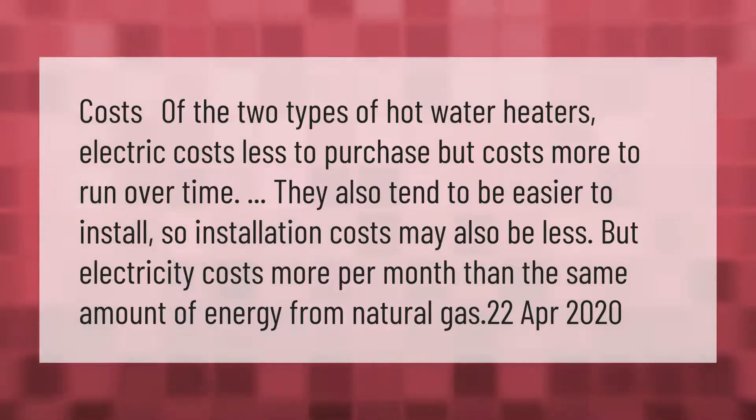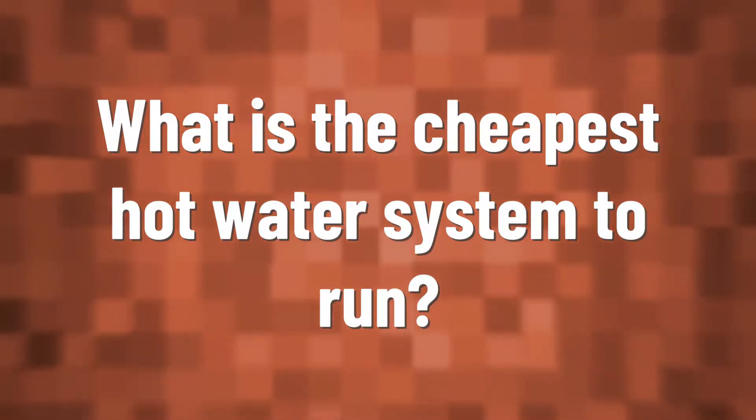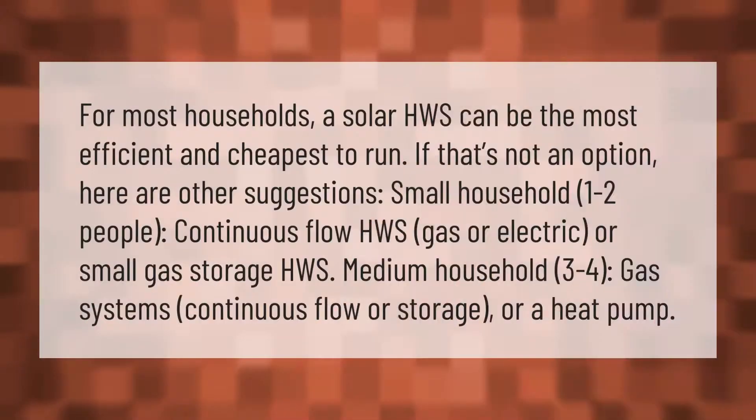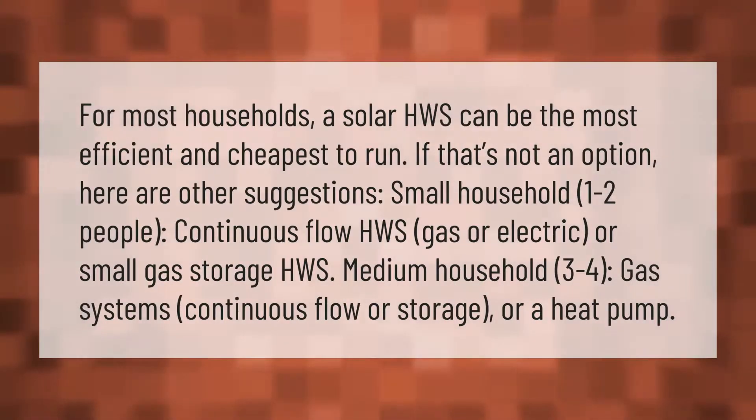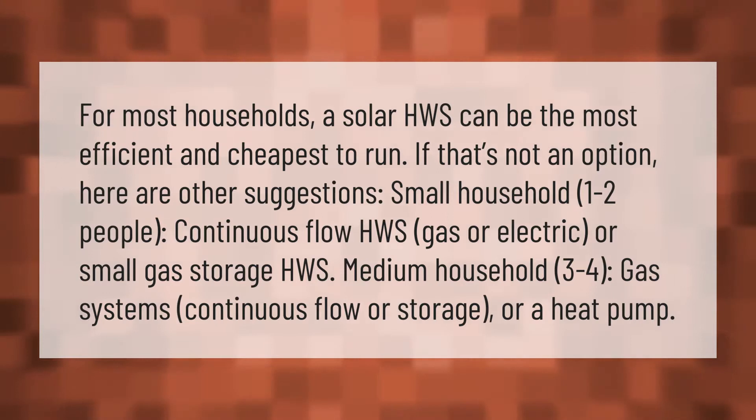For most households, a solar hot water system can be the most efficient and cheapest to run. If that's not an option, here are other suggestions: small household (one to two people) — continuous flow gas or electric, or small gas storage. Medium household (three to four people) — gas systems, continuous flow or storage, or a heat pump.